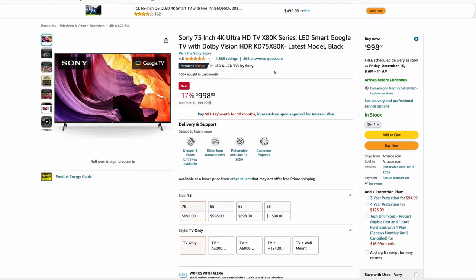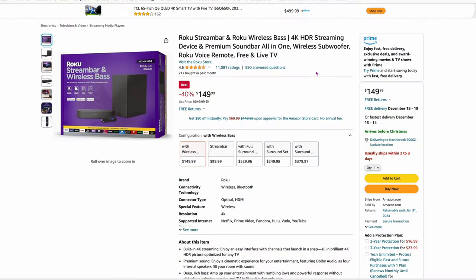The next one is a Sony 75-inch — a huge Sony TV. Ultra HD 4K, the X80K, $998, 17% off, usually $1,200. A really good deal on a nicer TV if you like Sony — Sony never makes bad TVs. The next one is something I have downstairs with my TV. These things sound great. It's a combined Roku player and soundbar with a subwoofer. $149, 40% off right now — the sound is incredible for $149 and it's one of the lowest prices I've seen for the subwoofer included. Consider this if you're thinking about getting all those things combined.